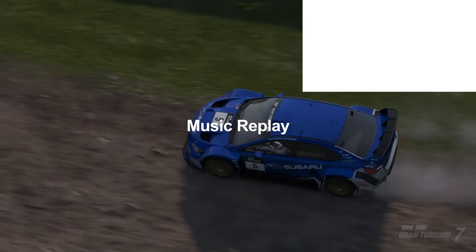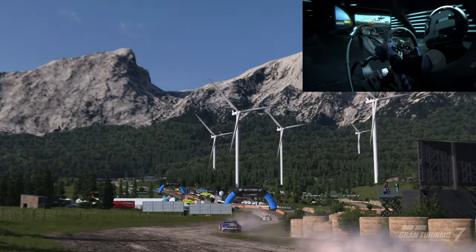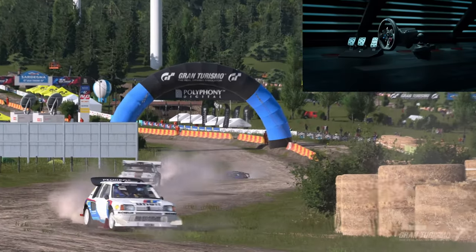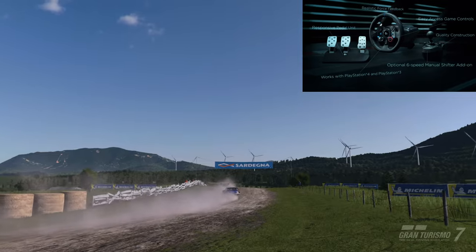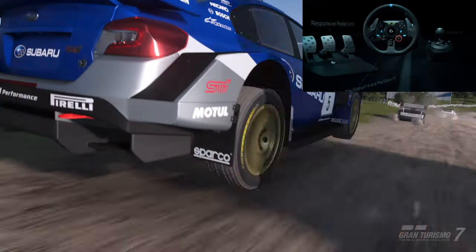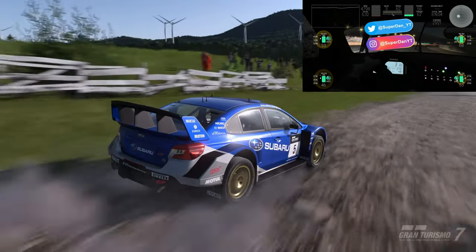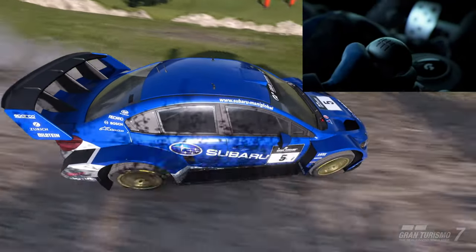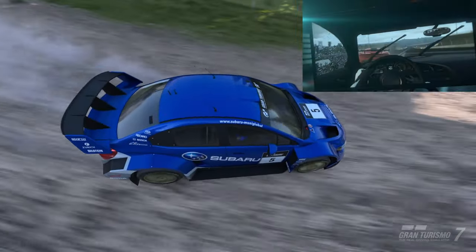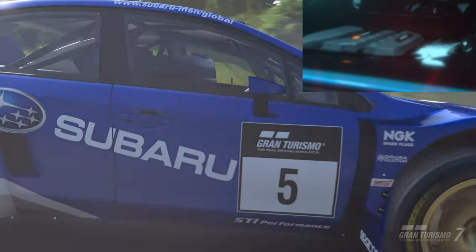The second wheel is the Logitech G29, which is currently $165 off. This offers three pedals: a clutch, brake, and gas pedal. The dual motor feedback makes it a much more realistic driving experience when you're driving cars in games that officially support the wheels. It's supported on all PlayStation consoles, even the PS3, as well as PC and Mac. This one also has paddle shifters. Normally it costs $400, but the link in the description will save you $165 right now.